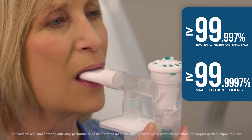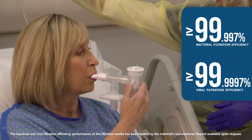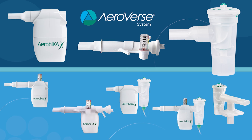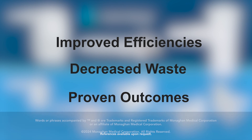Additionally, a high efficiency filtered mouthpiece can filter both viral and bacterial particles, offering another layer of protection for caregivers. Have confidence in the versatility and flexibility of the AeroVerse System of Care for improved efficiencies, decreased waste, and proven outcomes.